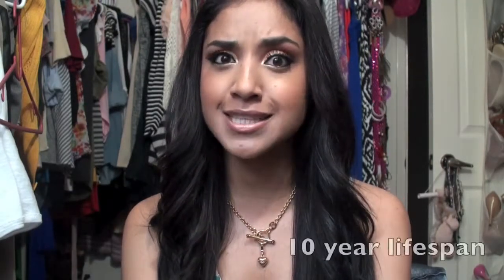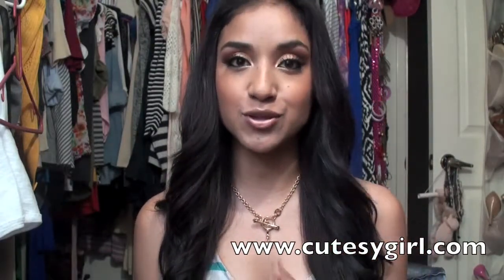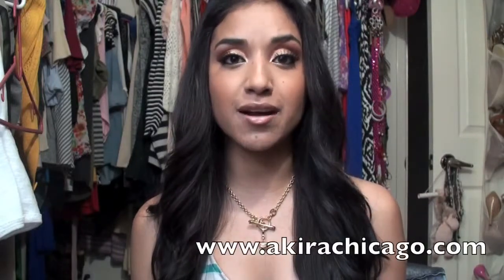Hey guys, hopefully you don't mind the lighting because I don't know what happened to my bake lamp — it doesn't want to turn on anymore. It has a 10-year light bulb lifetime, so that's kind of weird because it hasn't even been 6 months. Anyway, I got sponsored by two companies: cutesygirl.com, which I've been a fan of since way before I started making YouTube videos, and acurachicago.com. I'm going to start off with the wedges.